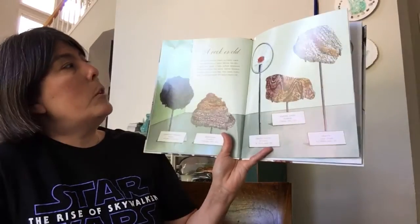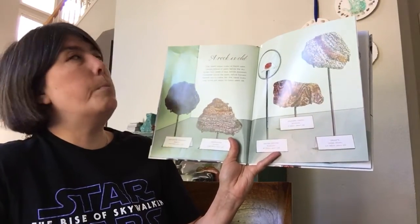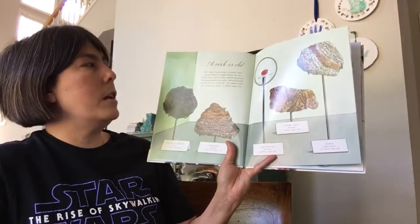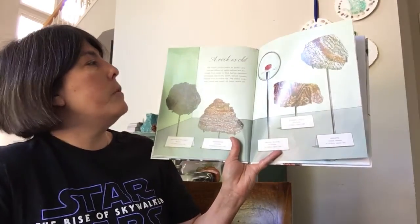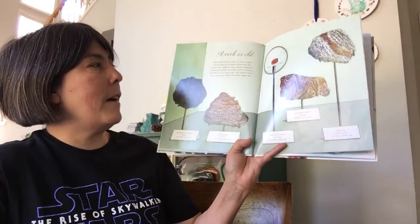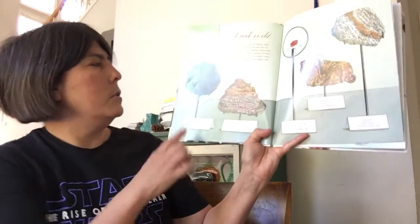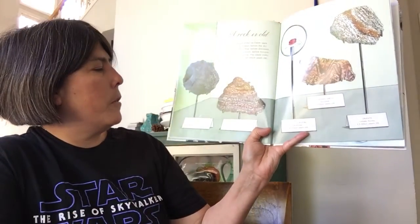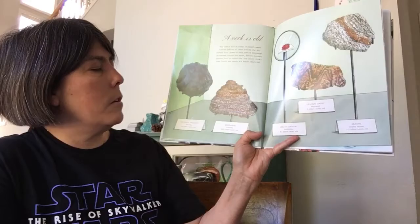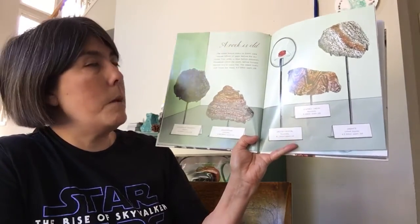A Rock is Old. The oldest known rocks on Earth were formed billions of years before the sky turned from green to blue, before dinosaurs thundered across the Earth, before humans learned how to make fire. The oldest rocks ever found are nearly 4.5 billion years old. Here's a meteorite fragment from Algeria — 4.4 billion years old. Greenstone from Canada — 4.28 billion years old.